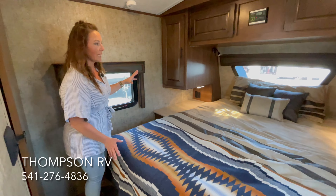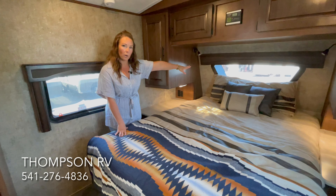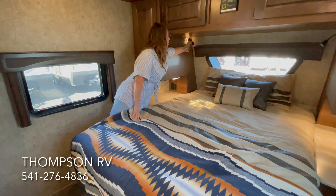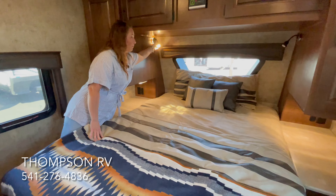60 by 80 queen bed with the upgraded Titanium mattress, the upgraded Titanium window, upgraded countertops on both sides of the bed, as well as under-cabinet lighting, nightlight, and reading lights that are directional — so you can point them directly at your book.